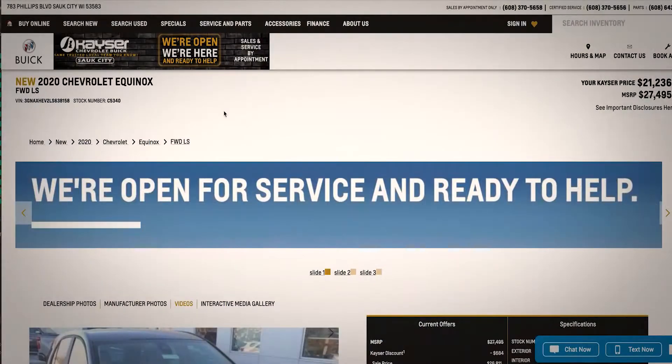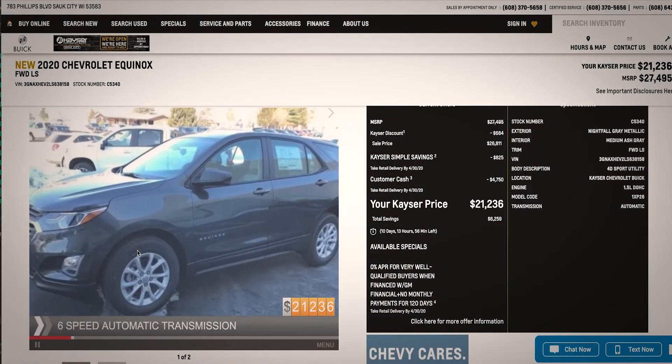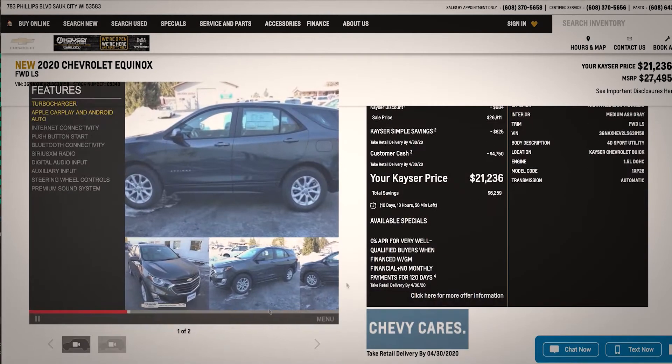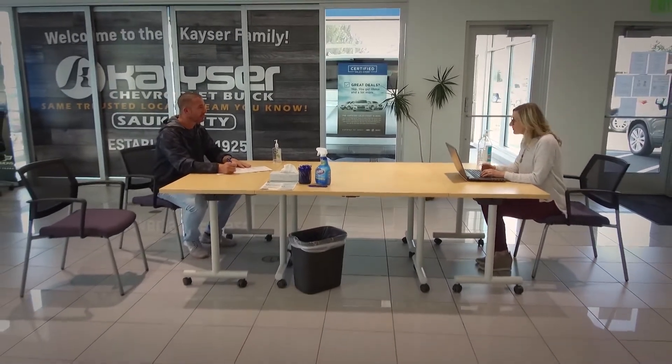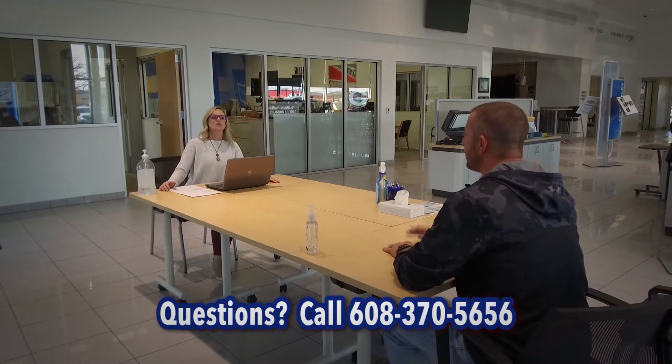If you're looking for a new or used vehicle, as always, you can do a majority of your car buying online at KaiserChevrolet.com. In addition, we will provide you with a virtual test drive of the vehicle you're looking at and a remote trade-in appraisal if you have one. Once you're closer to purchase, you can call and make an appointment to come on in. We are limiting our appointments so only two customers can come in the showroom at a time in order to reduce people congregating and maintain proper social distancing.